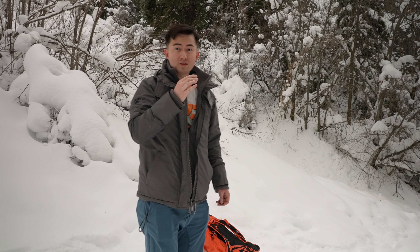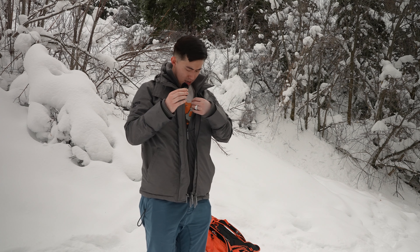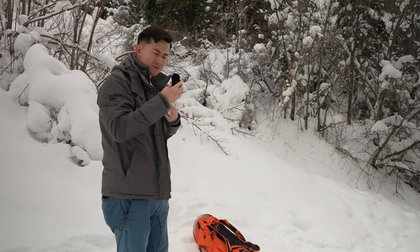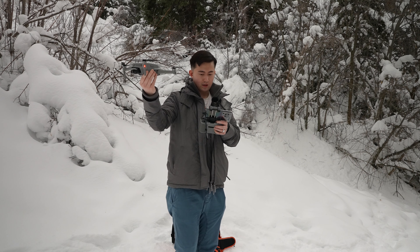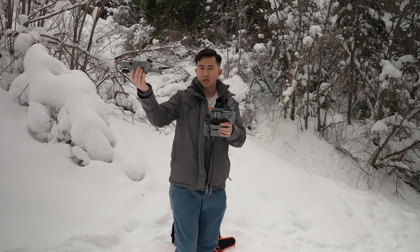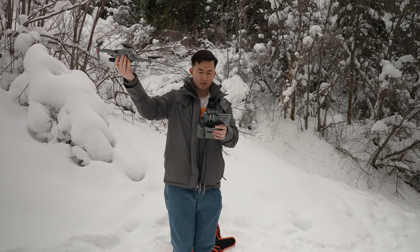I really like the scenery around this spot so I think I'm going to go ahead and pull out my drone here. It's been so long since I've flown. I'm not getting a whole lot of satellite connection here, but I'm hoping once I fly up into the sky it'll improve, because I think the canyon walls are kind of blocking the signal.